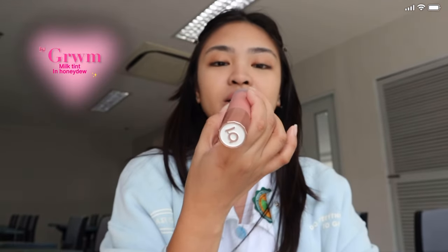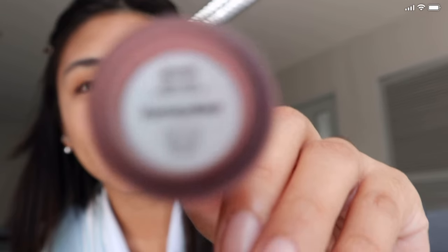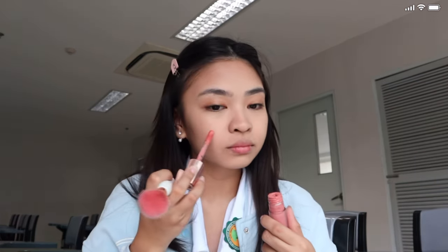After that, we'll go with cream blush first. This is also from Get Ready With Me — this is their milk tint in the shade honeydew. I put a lot — I really love blush, I put a lot!